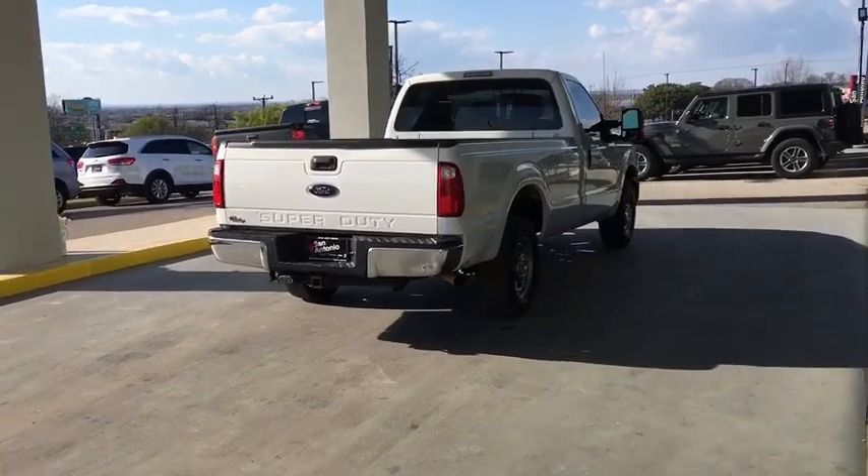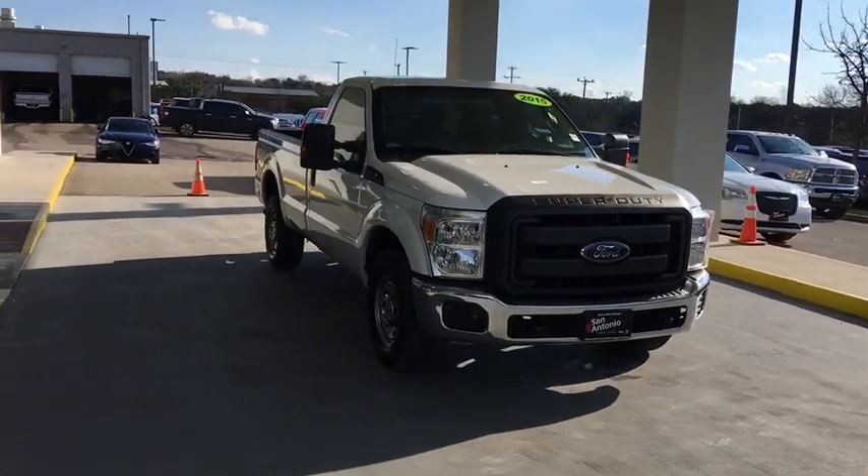Ford F-250 Super Duty. This vehicle has less than 105,000 miles.